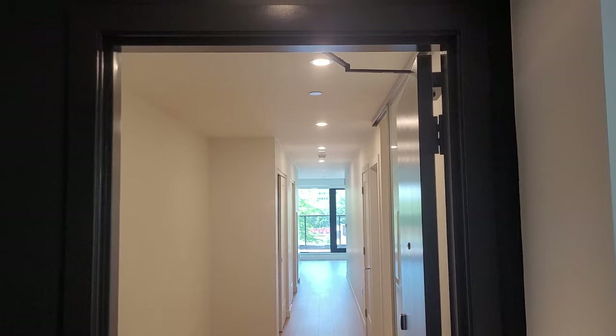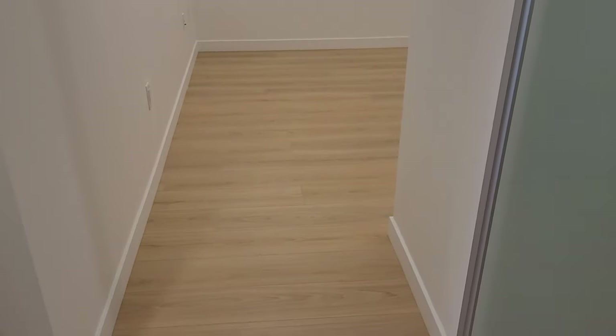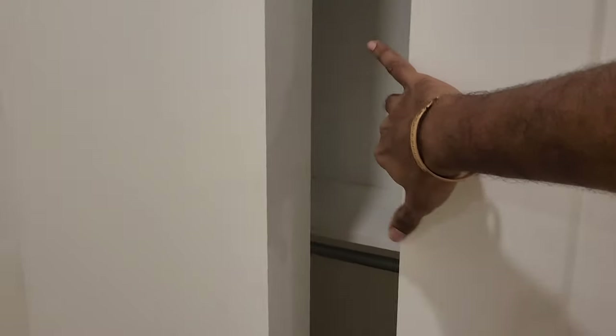There is no need for any additional lights. On the right side, the first door leads to the bedroom. This bedroom has a sliding door. There is a cupboard with shelves and hanging rails.